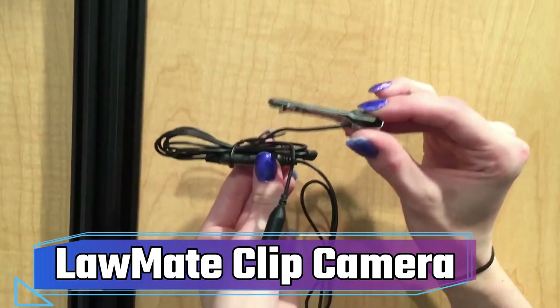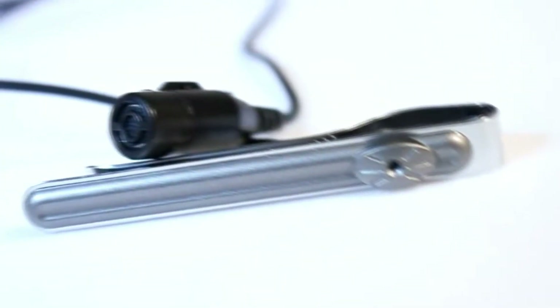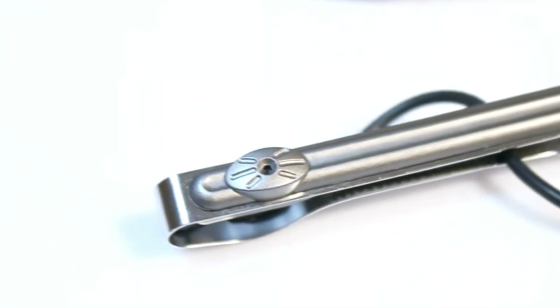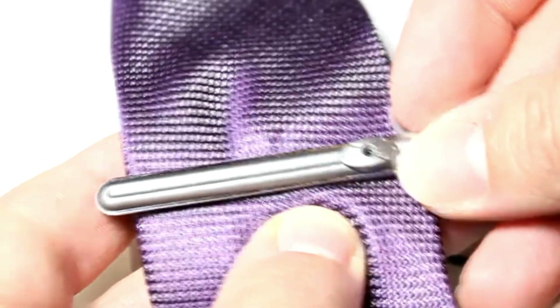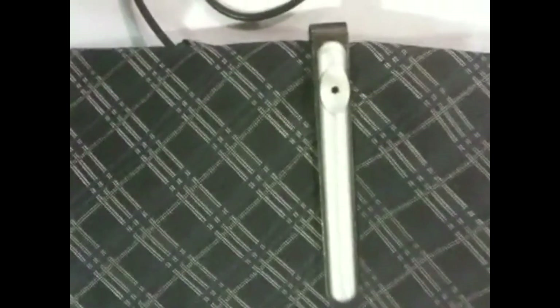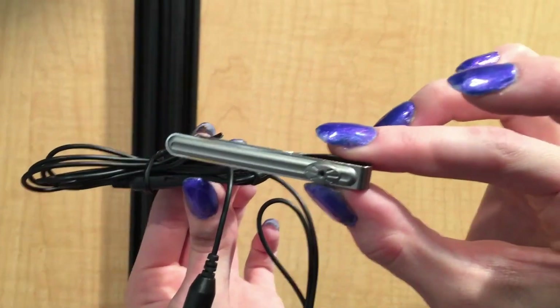Number 4: LAWMATE Clip Camera. The LawMate Clip Camera is a small and portable gadget designed for covert surveillance purposes. With a discrete clip-on design, it allows for easy and inconspicuous video recording. While it offers high-quality video resolution of 480 TV lines, its primary purpose is not for ordinary individuals to use it for personal recording. The covert nature and intent behind this gadget make it illegal for unauthorized surveillance and invasion of privacy.